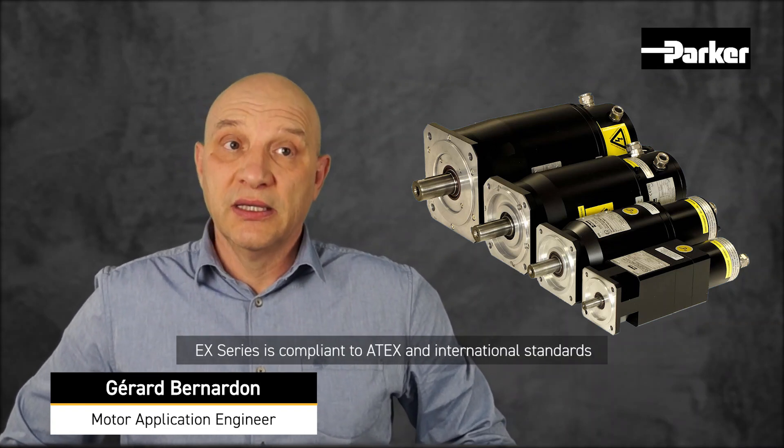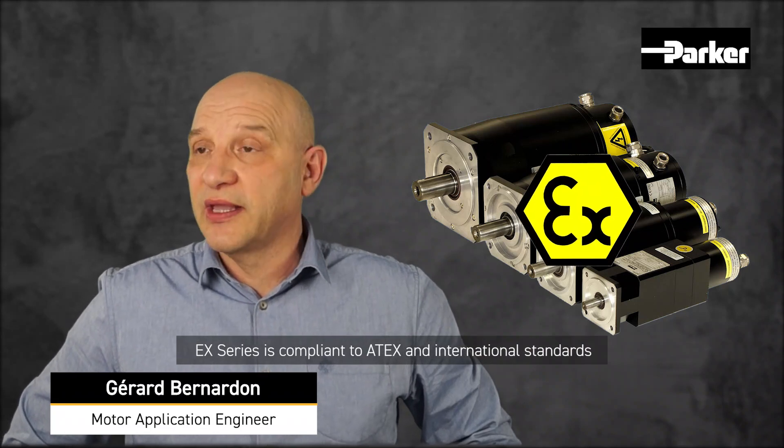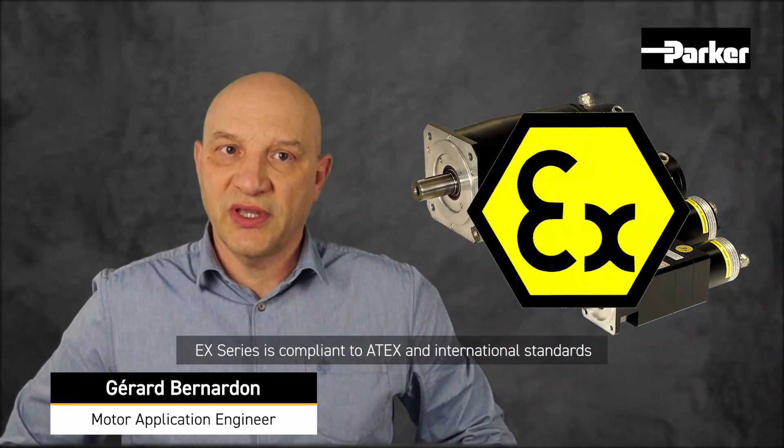The EX series is a range of permanent magnet servo motors designed for use in explosive atmospheres. The EX series is compliant with ATEX and international standards.